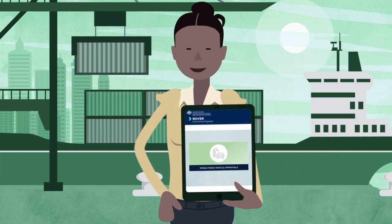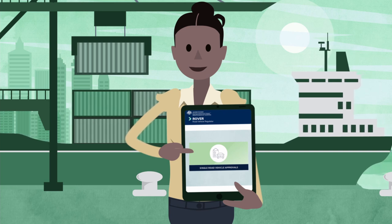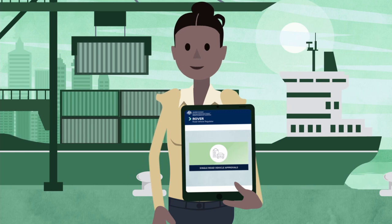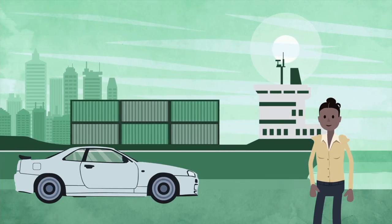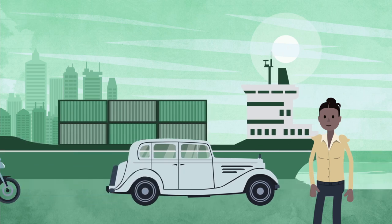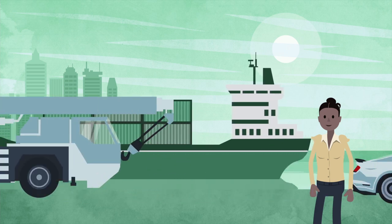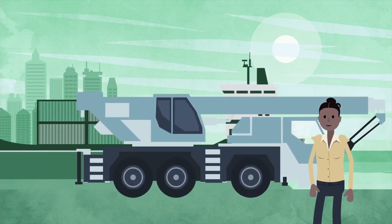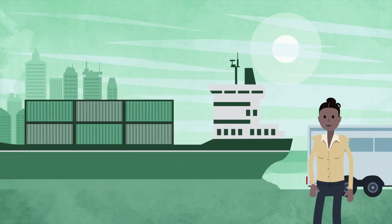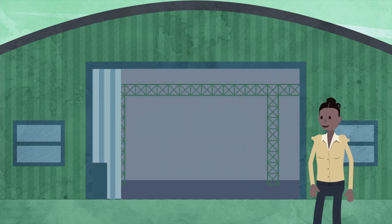A single road vehicle application is required if you are importing individual vehicles or certain types of vehicles. For example, you'll need this approval if you're a car enthusiast looking to import a specialist vehicle or an older vehicle, if you want to bring your vehicle with you when you move to Australia, or if you manufacture or import special purpose vehicles or a small number of trailers each year.